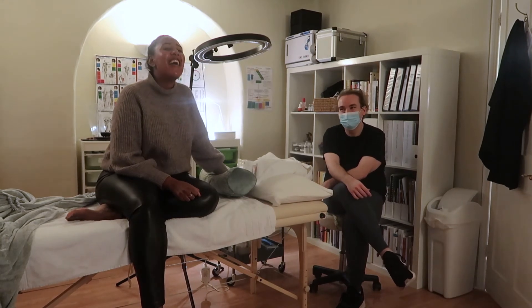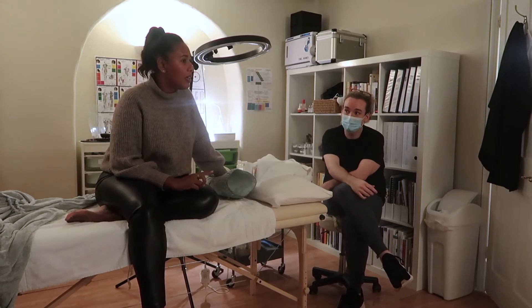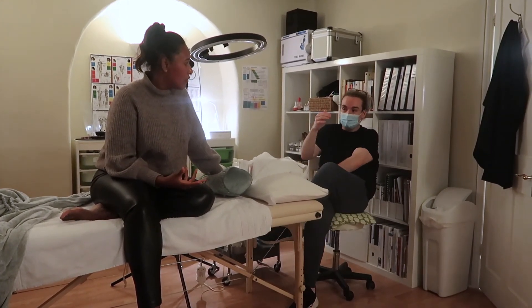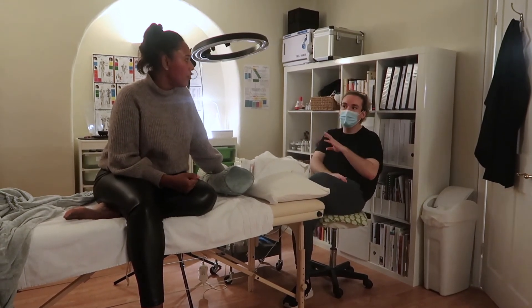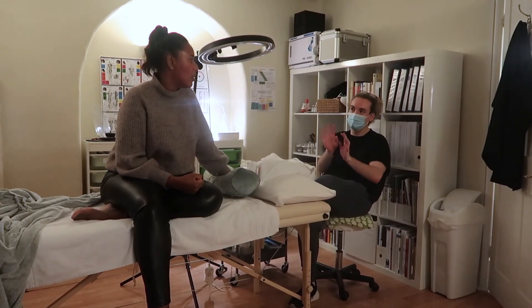Honestly it was great. I definitely feel the peel this time wasn't as warm. Exactly — because you've been using the home care, your resilience has gone up. Next time I think we might go to level two, or just leave the peel on for a little bit longer.